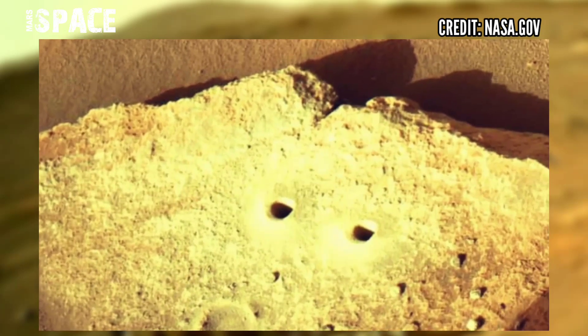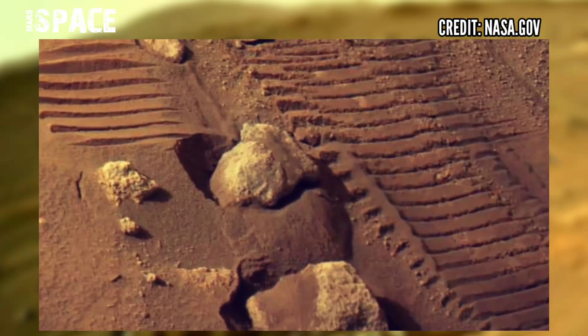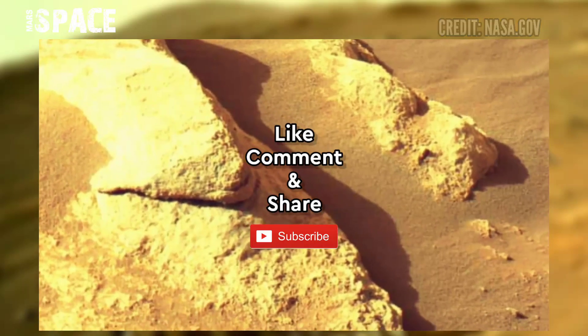I want to explore more, so stay connected with me. If you like, hit thumbs up and don't forget to share with your friends. Thanks for watching.